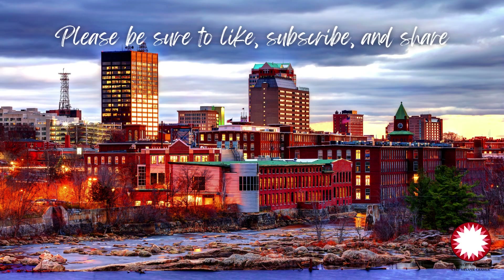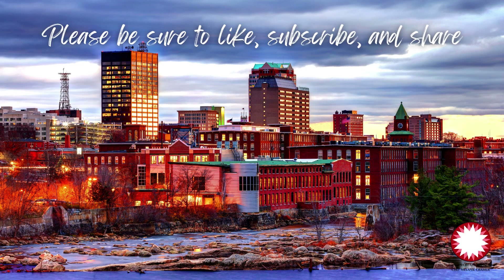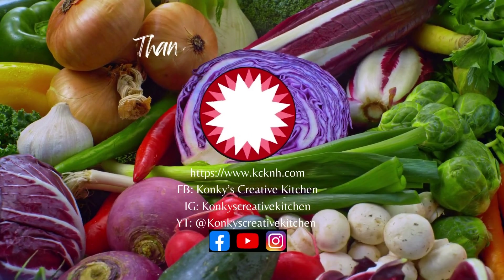So stay tuned. Please be sure to like, subscribe, and share both of us. We're going to have some awesome stuff in the works. Catch you later, guys.